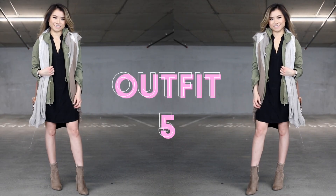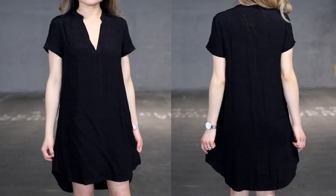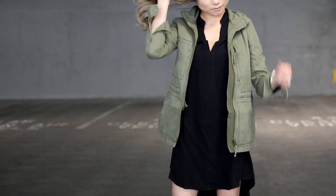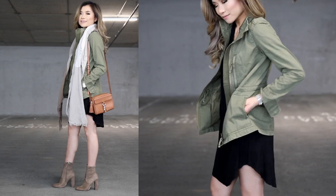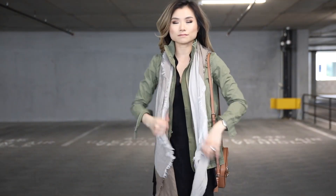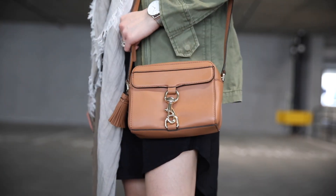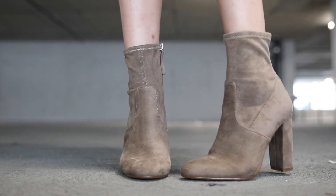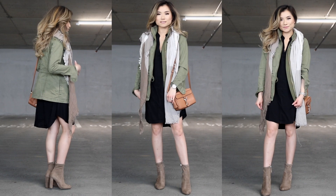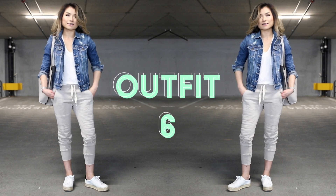Moving on to outfit number five — it would not be spring without the military jacket. I got a new one this season. The core of this outfit is a v-neck linen high-low hem dress — very lightweight and breathable for warmer weather. I layered on this olive-colored Madewell fleet jacket, which is longer, fitted, and doesn't feel too bulky. I had more fun with layering by bringing in a lightweight gauzy fall scarf, a Rebecca Minkoff camera bag, and my fall sock booties. This outfit paid homage to both my love of dresses and utilitarian accents.